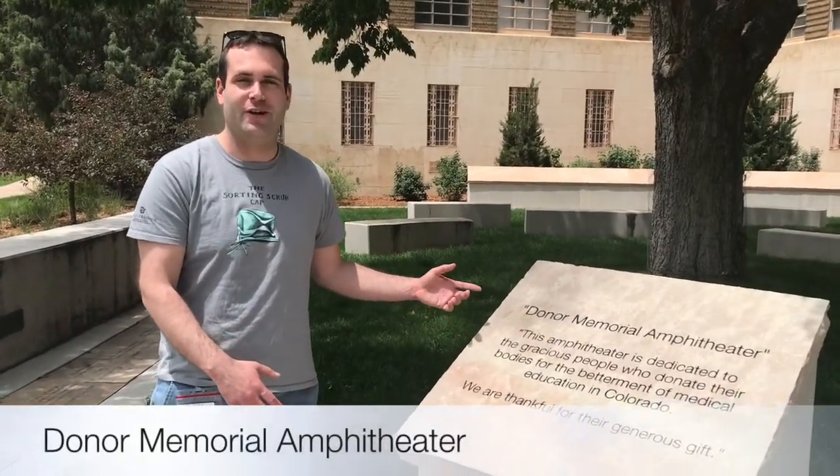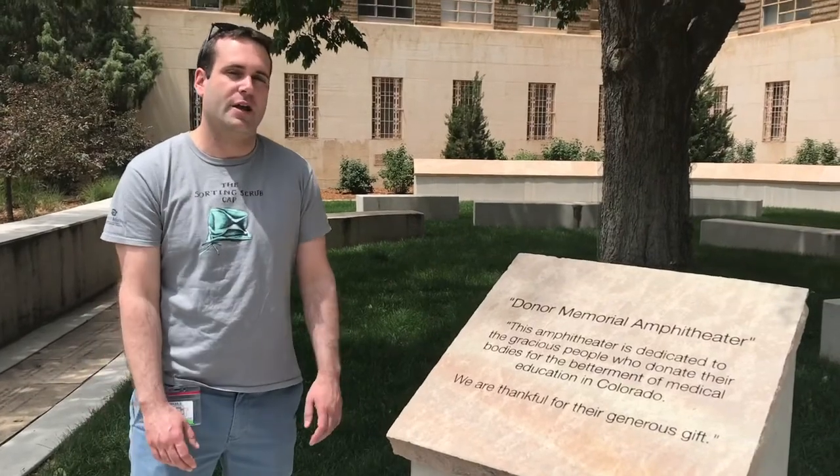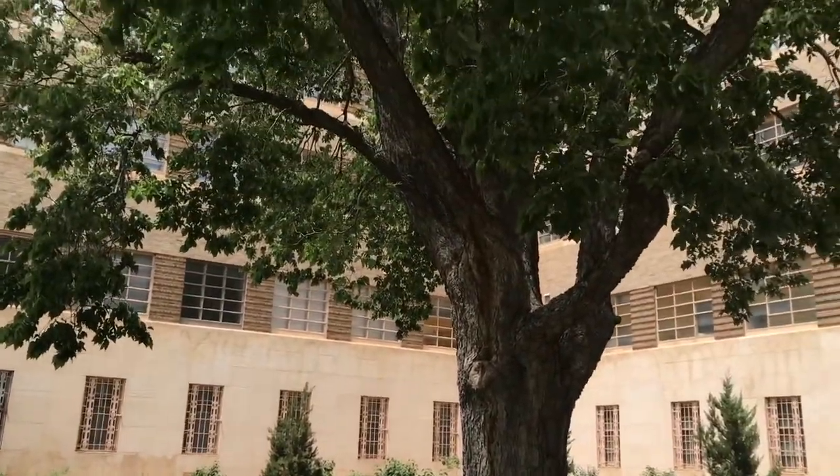This is our donor memorial amphitheater. It's something that we do to commemorate and honor the generous donations of everyone who donated to our anatomy program. We have an amazing ceremony at the end of the year, and we were honored to have family members come and talk about their loved ones who donated their bodies to science. That's something you should ask about on the interview trail, because it really exemplifies a school's philosophy on the donor process and respecting the human side of donating your body to science.